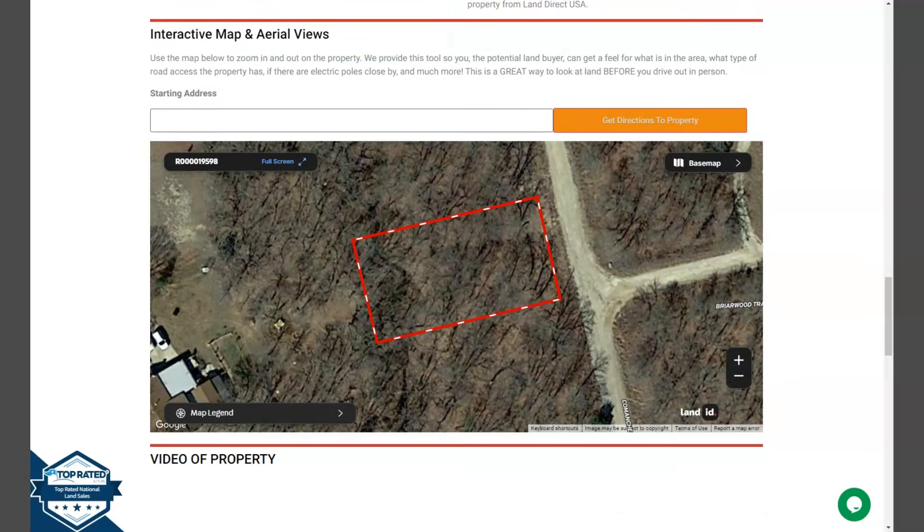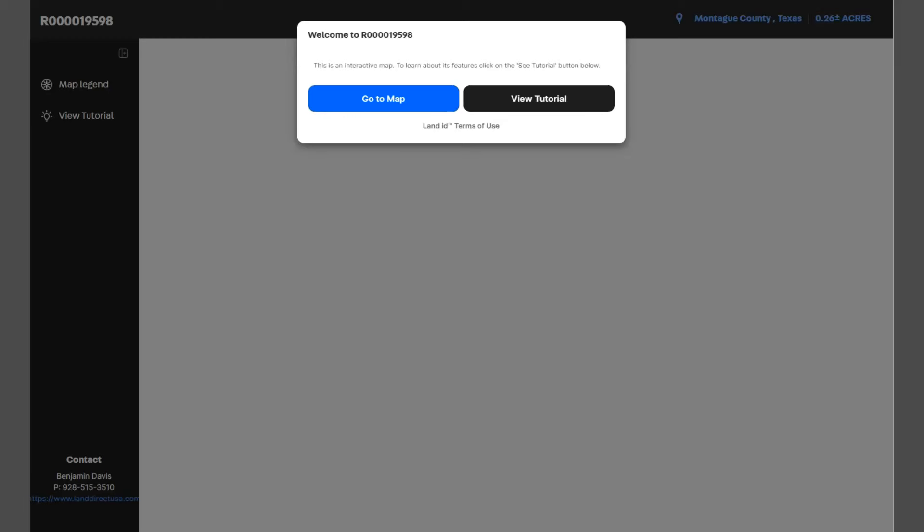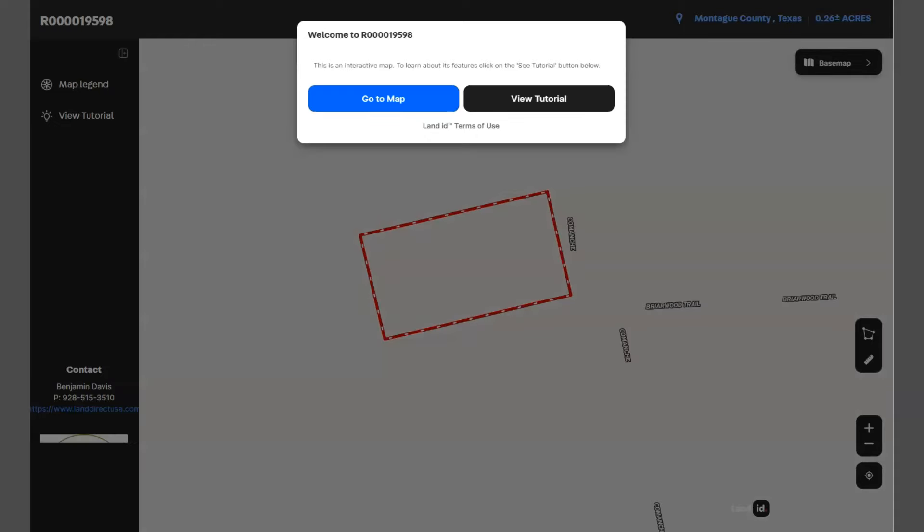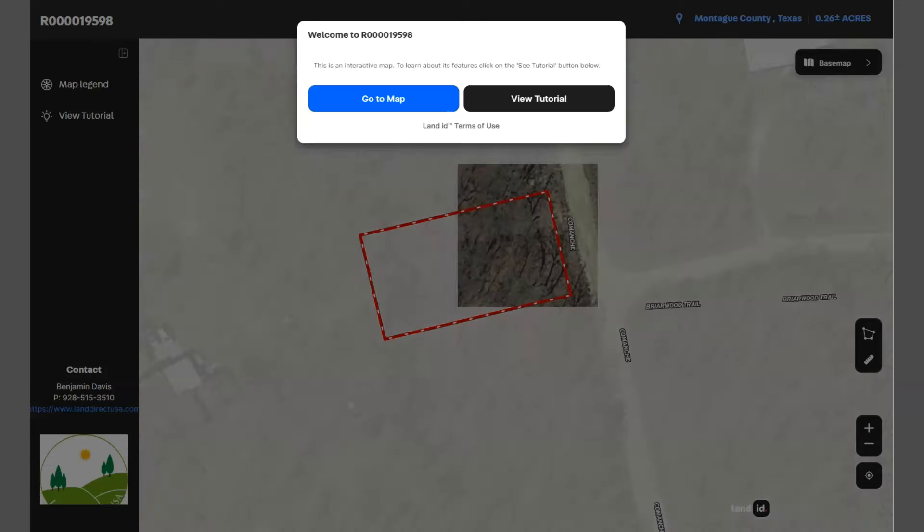This full screen view map is powered by our Land ID software. Just click full screen and you will be directed to an interactive map. The map will show you dimensions and borders, and you can also check the surrounding environment and what type of road access the property has.